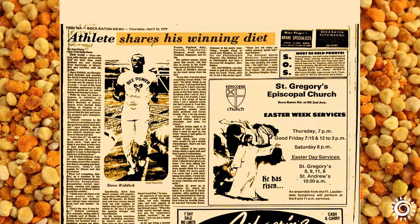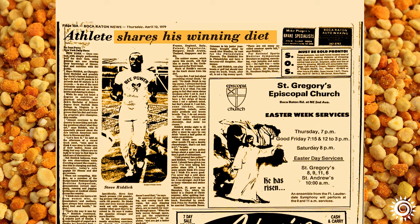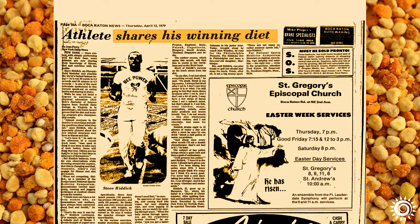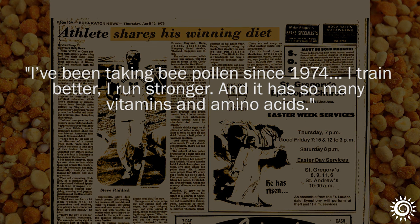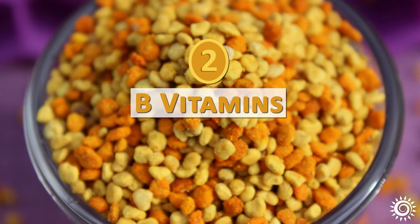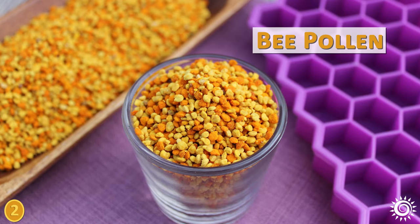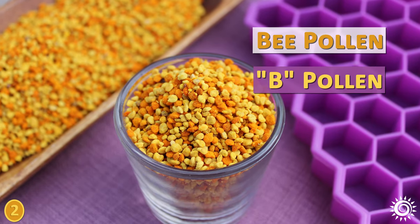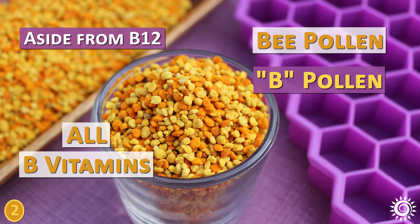Olympic gold medalist for track in the 1970s, Steve Riddick, who had been consuming bee pollen for five years as part of his diet, said: "I train better, I run stronger, and it has so many vitamins and amino acids." Bee pollen is also packed with nearly all B vitamins aside from B12, which are required nourishment for feeding the brood or larvae of the bee colony.